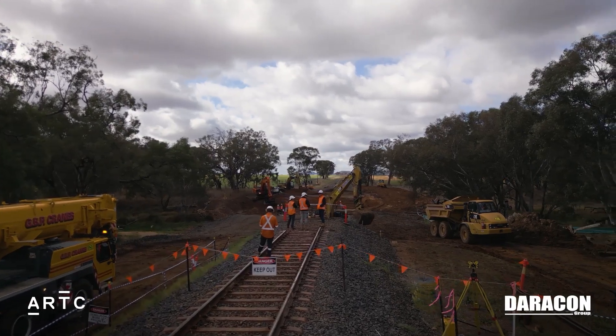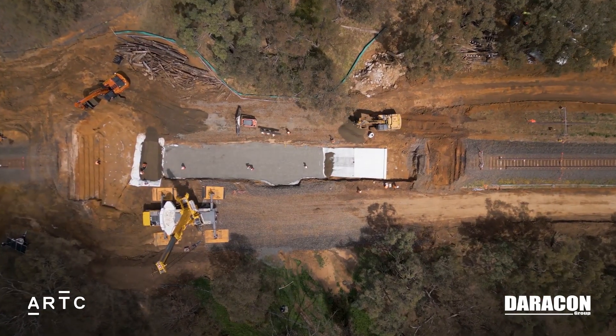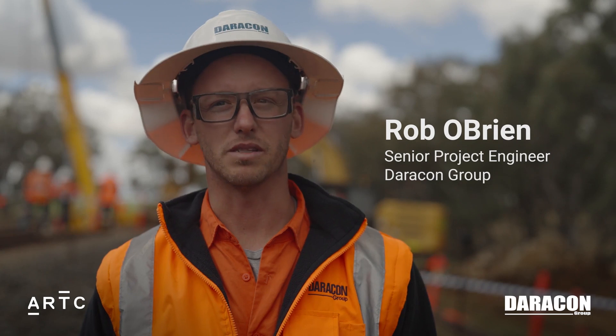This is the Dunedoo timber bridge replacement. We remove the old, dilapidated bridge and replace it with a concrete culvert.